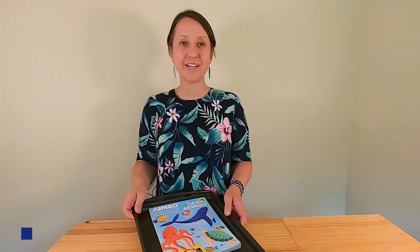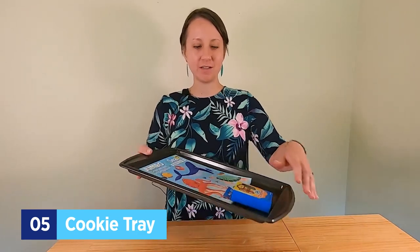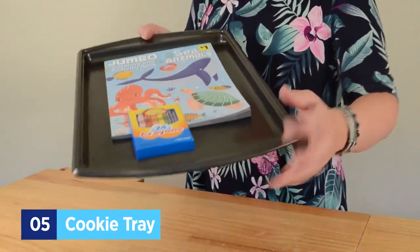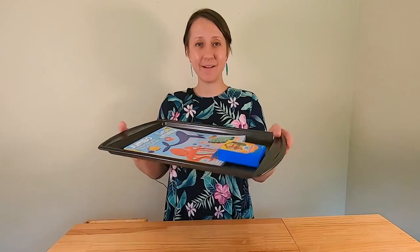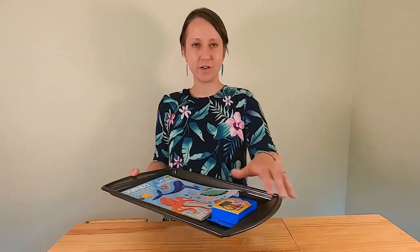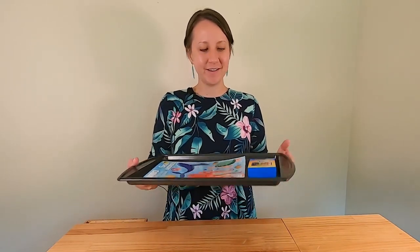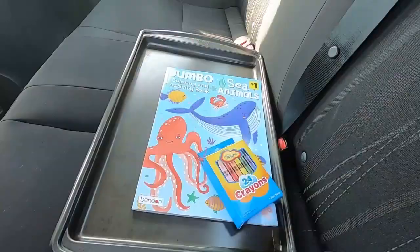A great trick if you have kids is to bring a cookie sheet with a ridge around it. That way they have their own personal little desk in their lap — they can lay their crayons on it, their coloring books, or use it for a game, so stuff won't go rolling around.